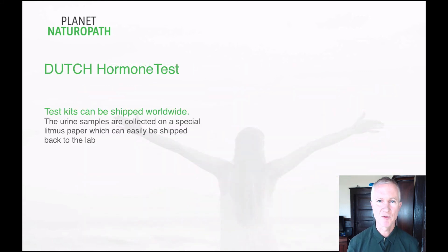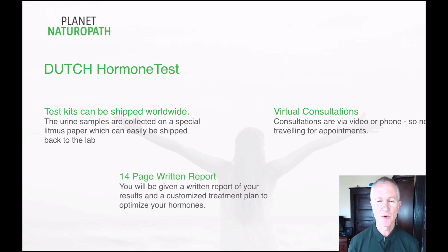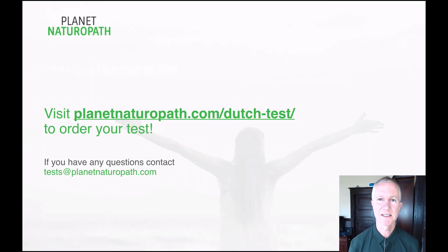The Dutch Hormone Test can be shipped throughout the world. Because it's collected on a special litmus paper and a dried sample is sent back to the lab, it's easy to ship from anywhere in the world. All consultations are via video or phone, and you'll be given a written report and treatment plan. To order your Dutch Test, just go to planetnaturopath.com/dutchtest, or email us at tests@planetnaturopath.com if you have any questions.